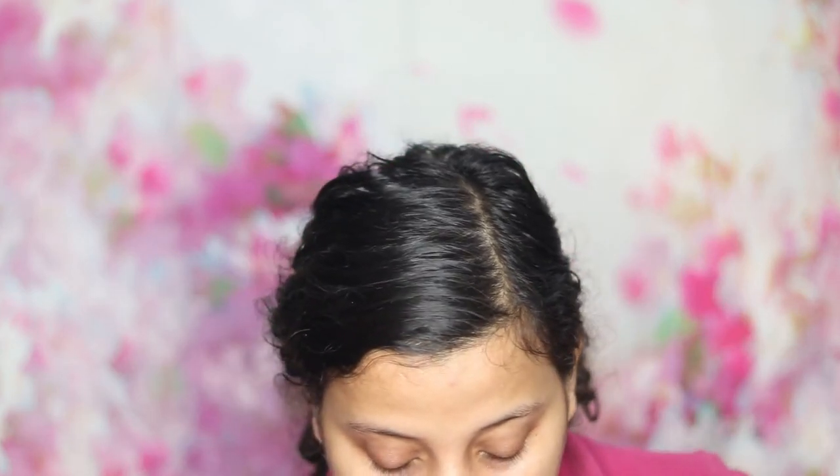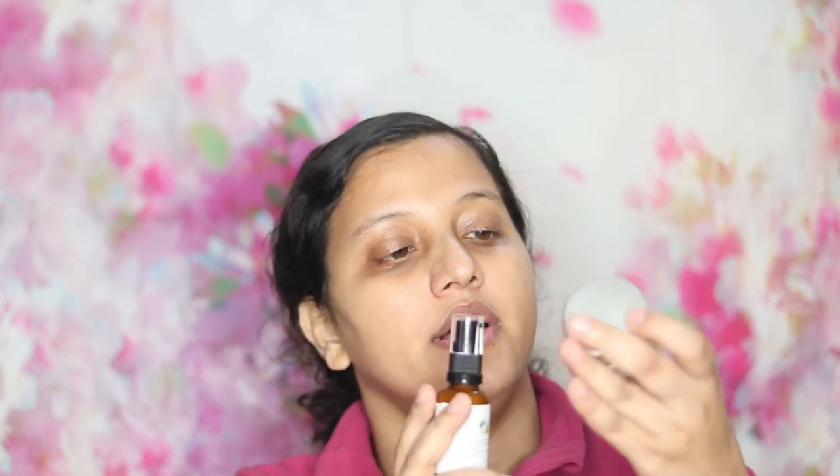Those are all the products I tried. My two favorites are the Dr. Sheets Cica and Ceramide Overnight Serum and the Face Shop Rice Ceramide Moisturizer. The cleanser and toner are also good, but I don't love them as much as those two. Hope you guys enjoyed this video — if you did, don't forget to like, share, comment, and subscribe. You can also follow me on my Hindi channel. See you very soon, bye!